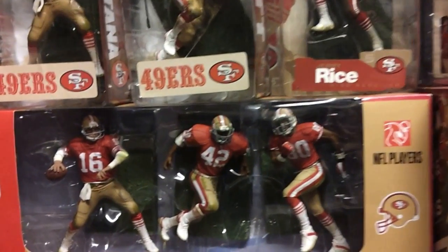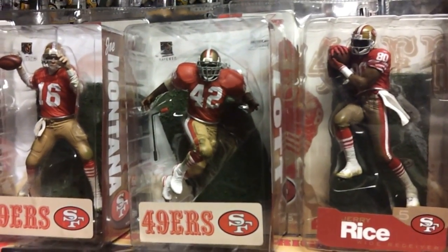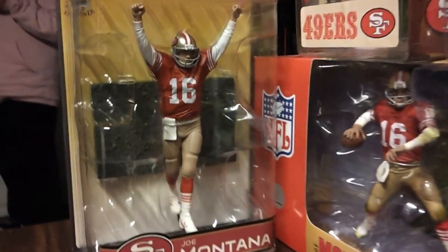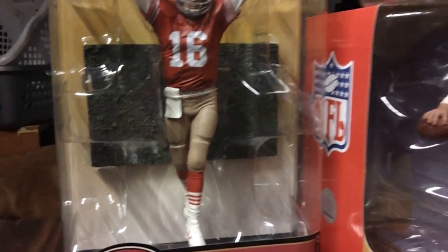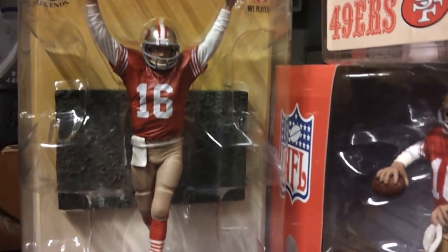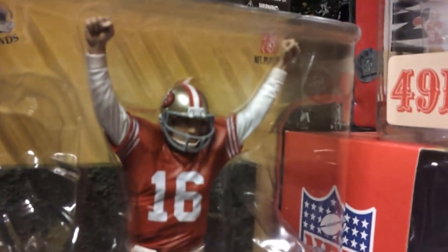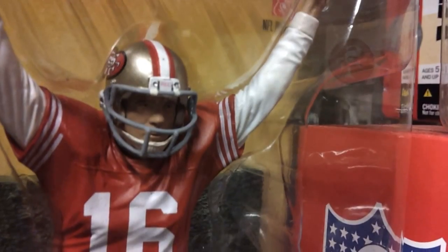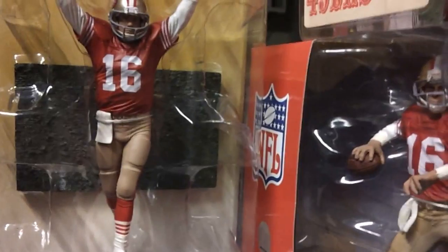We've got some lined up here with the all-red jerseys on the Niner update. Over here we have a Joe Montana Legend Series 4 — a clean jersey variant of Joe Montana with his hands raised, I guess, after winning another Super Bowl.